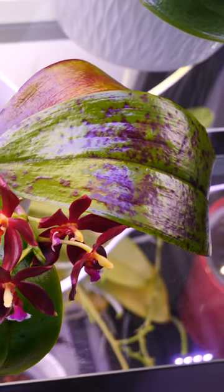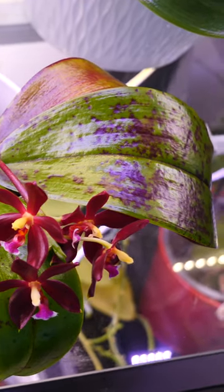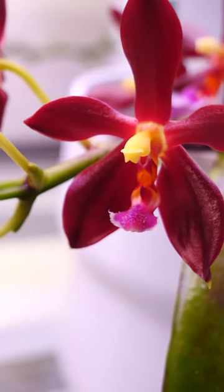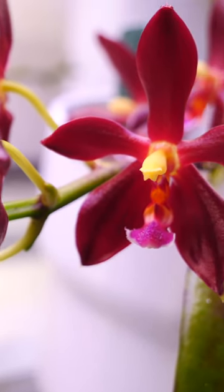It tends to be more intense in bright light. Some people like to call it sun stressing, but it's an incorrect term because it can appear even under grow lights. Some orchids have more anthocyanin than others, so they will redden up more.